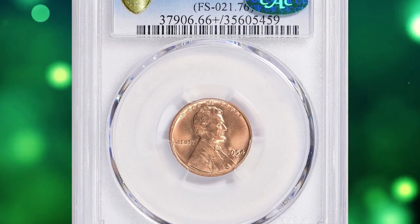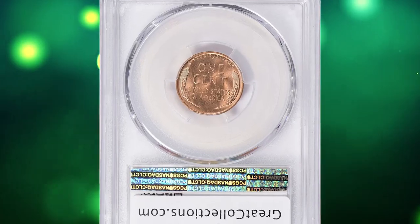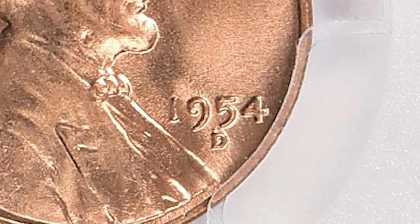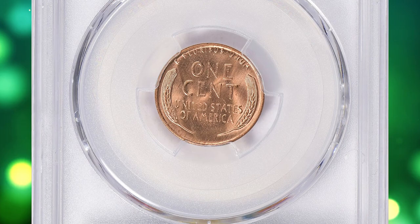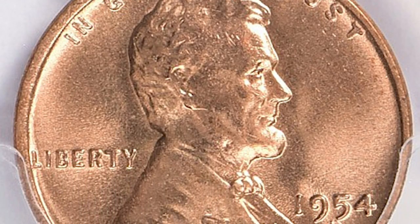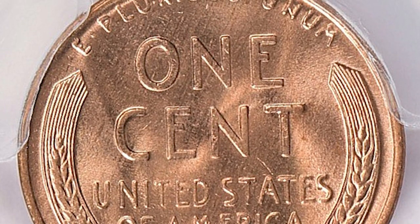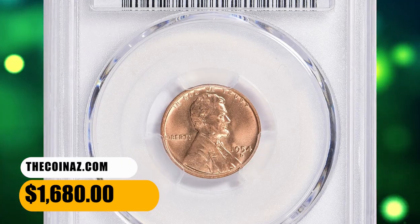Number 11: Here is a 1954-D Lincoln cent with repunched mint mark, graded in mint state 66+ red by PCGS and affirmed by CAC. Most 1954-D cents were well made in terms of strike and die state, but spotting and staining is common for this and most issues of the 1950s. Several repunched mint mark varieties are known for this issue. The triple-punched D is also known in a later die state (LDS), in which one of the extra mint marks has been eradicated from polishing of the die to extend its life. This one was sold for $1,680.